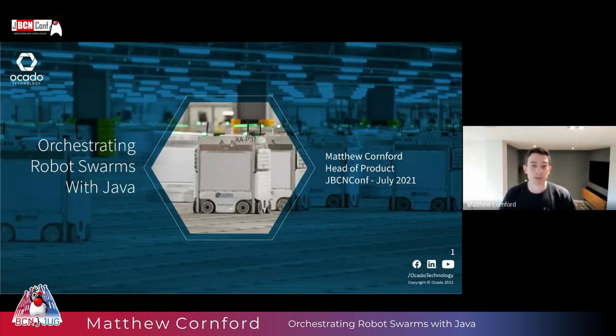Welcome to this talk. My name is Matthew Cornford. I'm head of product at Ocado Technology. Today I'm going to be talking to you about how we orchestrate massive robot swarms using Java.